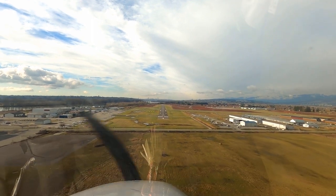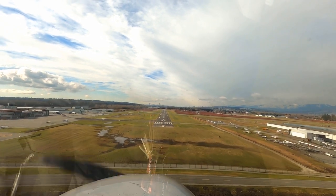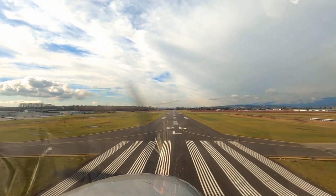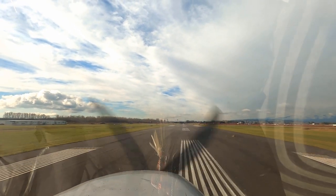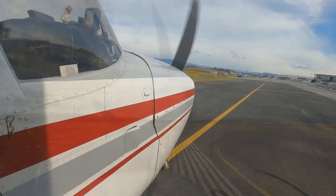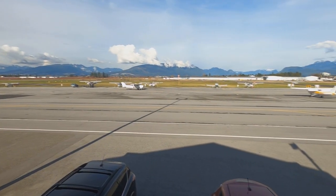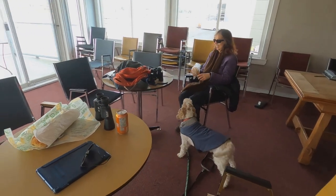On the ground the wind is calm, but on approach here at 500 feet Janine is compensating for a tailwind. Janine did a great job and also remembered to ask Ground Control to close our flight plan. We taxied back to our parking spot and hit the aero club for the picnic we were going to have in Sechelt.